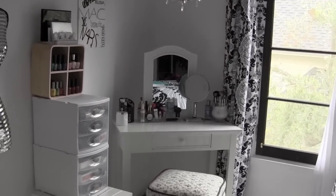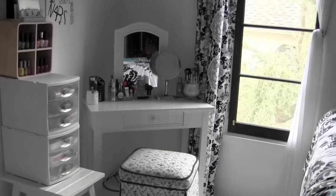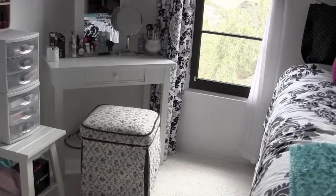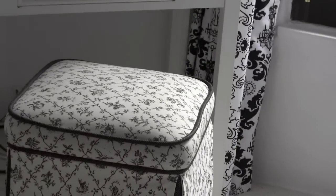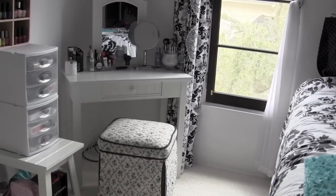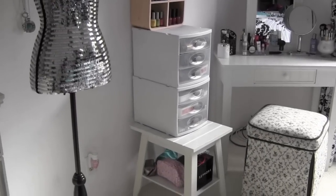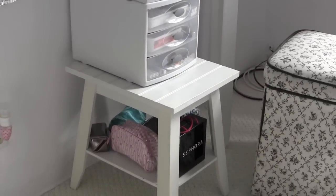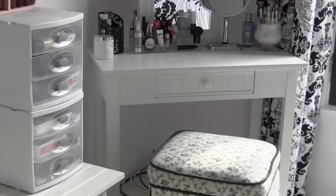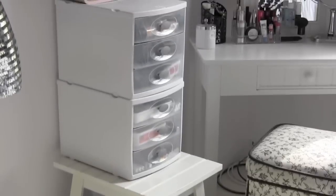My chair — my little makeup sitting stool — I don't know where it's from, but my mom covered it a long time ago in a different pattern, and it just happens to go with my room. The little thing right here was actually the chair that came with the vanity, but it's not comfortable at all when you sit on it, so I'm using that to hold up my containers.